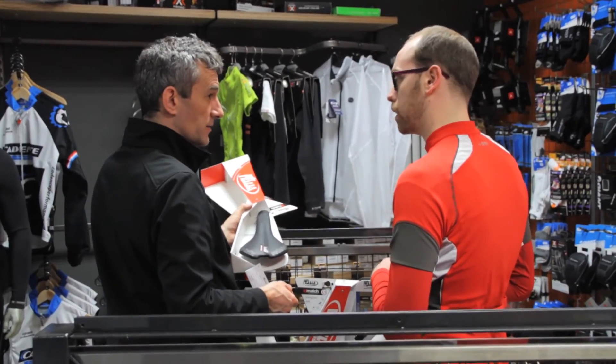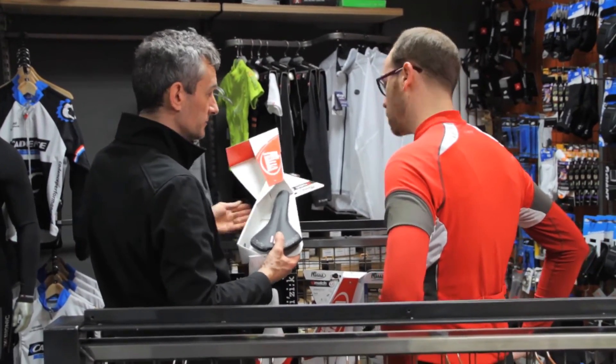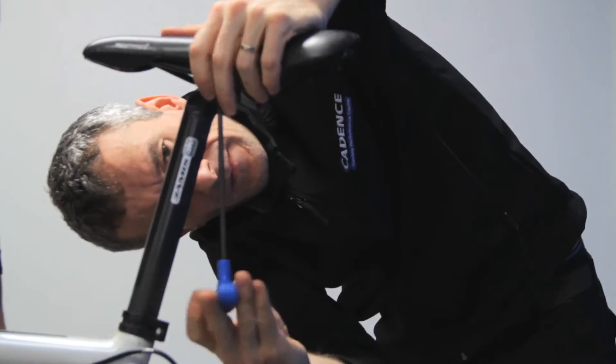We also offer a great saddle fitting and testing service, where we help you choose the correct saddle for your physiology and the type of riding that you're doing.